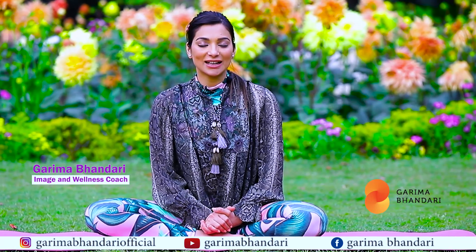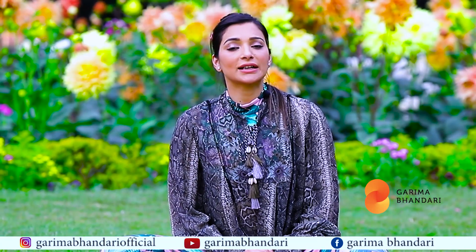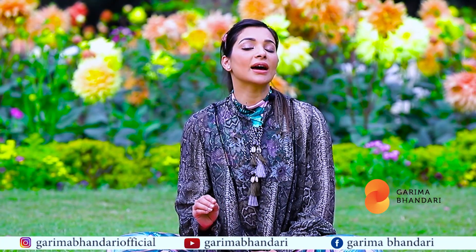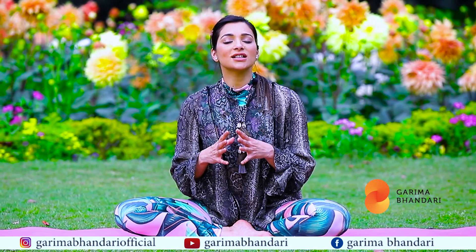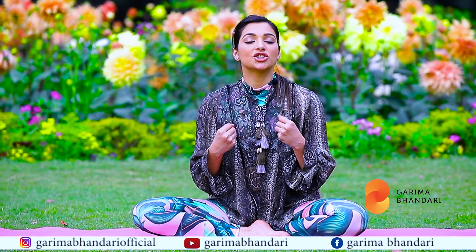Hello people, I'm Garima Bhandari and in today's video I'm going to tell you that one asana that I practice almost every day has a great impact in improving my skin health.